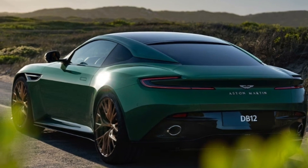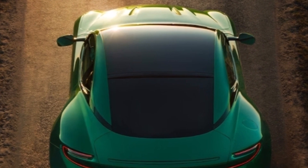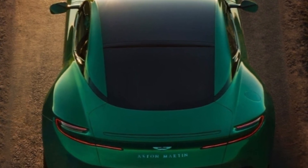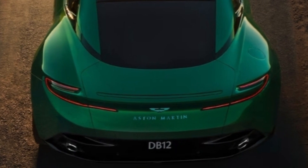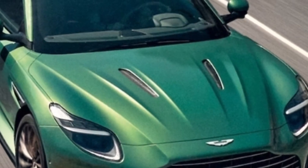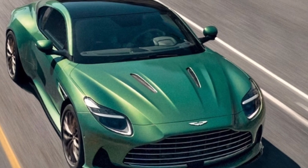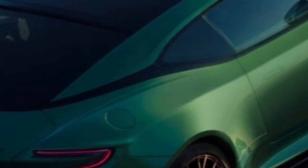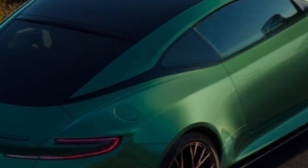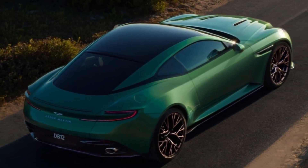At first acquaintance, the DB12 is perhaps the most important new Aston Martin grand tourer since the DB7. Just as the DB7, launched 30 years ago, abruptly yanked Aston Martin into the 1990s, the DB12 marks its entry into the modern digital age. It also signals that despite recent flirtations with mid-engine cars, Aston is firmly wedded to the front-engine, rear-drive layout that has underpinned some of the most classically beautiful sports cars and grand tourers ever created.